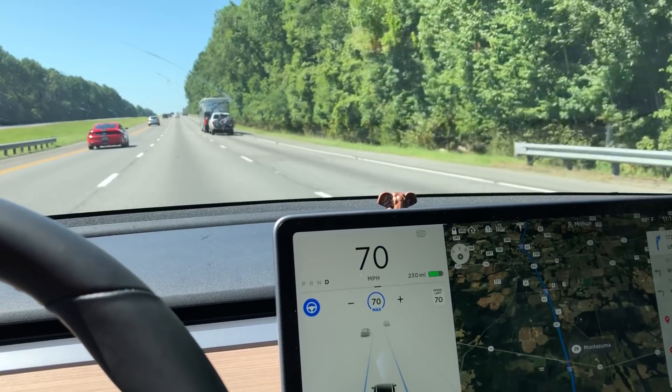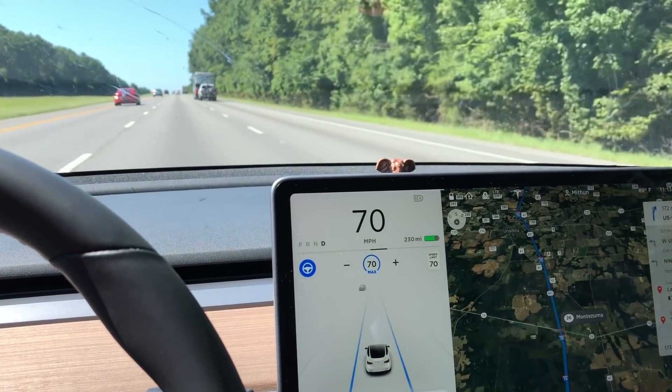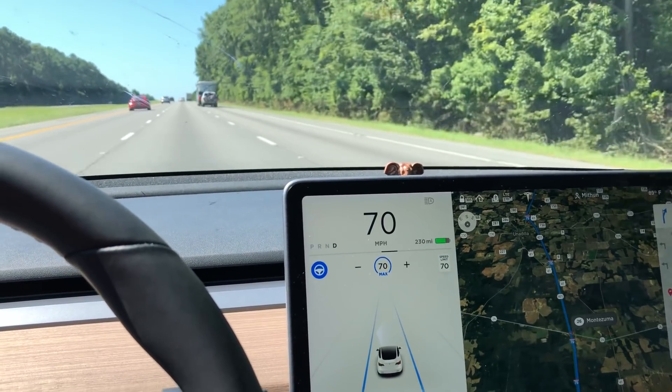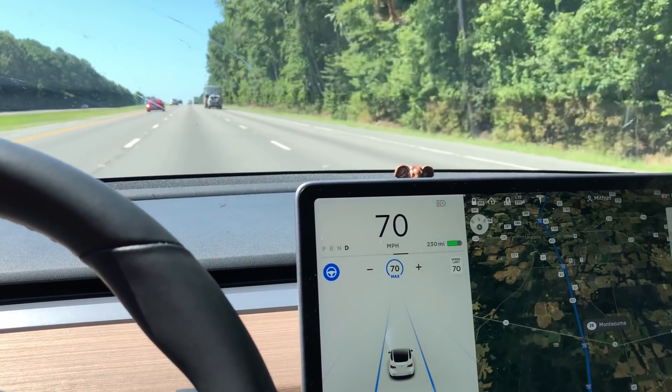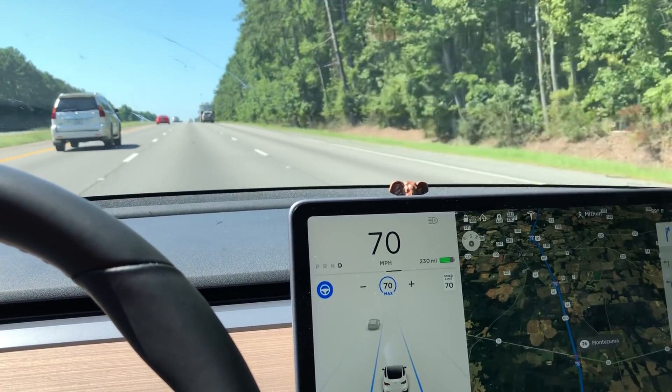Today's video is about the efficiency of the Model 3. I want to demonstrate how far you can go with this car. The EPA rates the long range version of the Model 3 at 310 miles for a full charge.